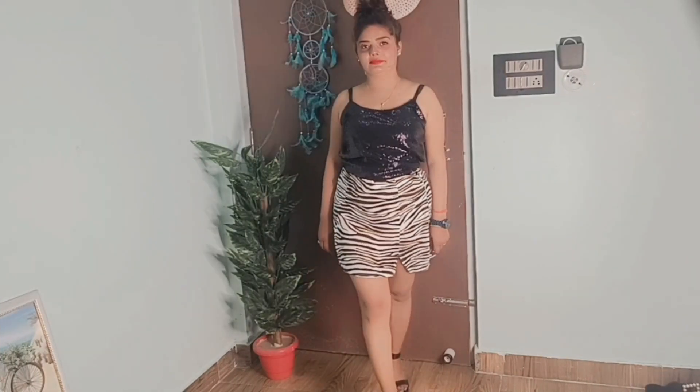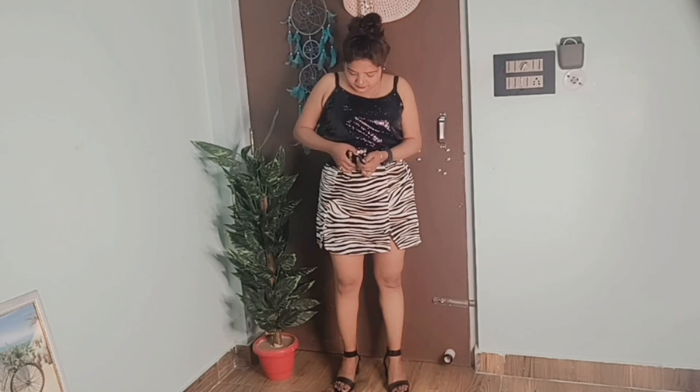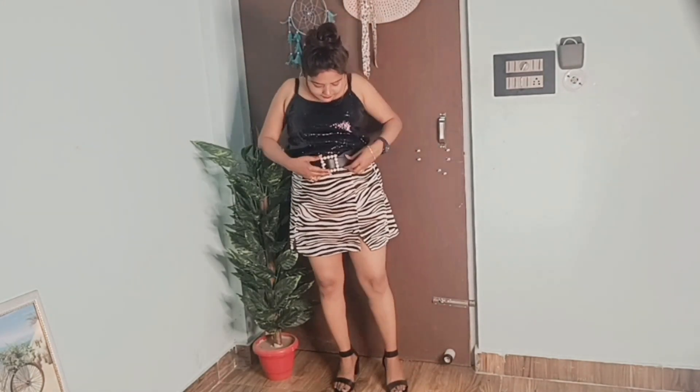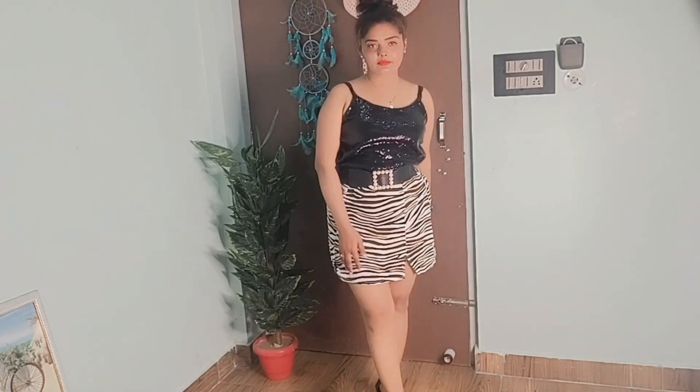I used a belt to tuck in this look. Overall the look was okay, but it didn't look very good — honestly I was looking a bit heavy in it. Please tell me how you feel about this look in the comments. This look is not so good.